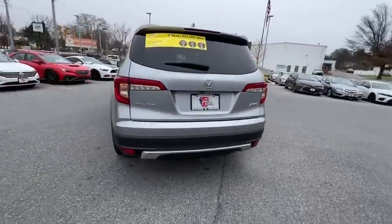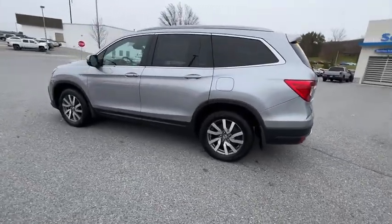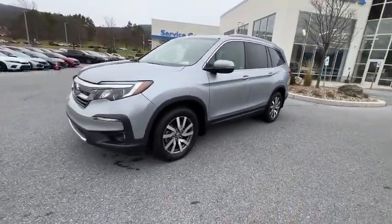This vehicle has less than 90,000 miles. Here are some of this vehicle's great options: power passenger seat, traction control, power liftgate, dual airbags, and alloy wheels.